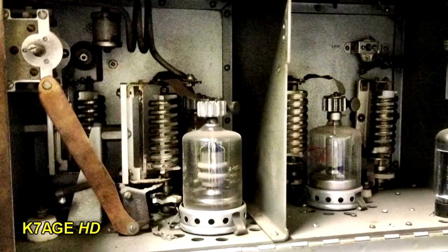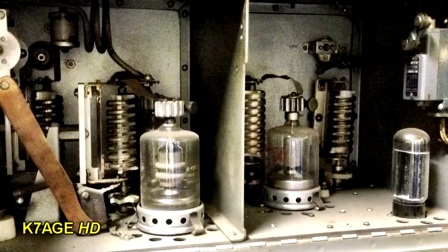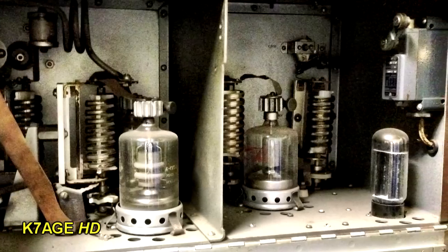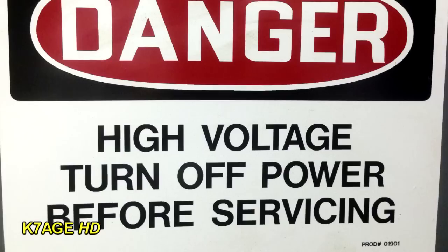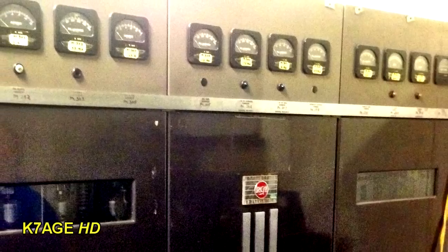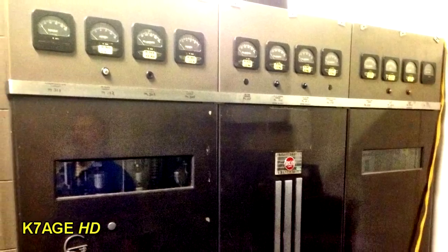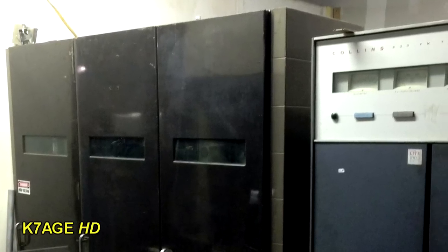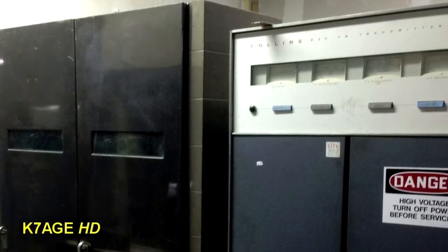A picture inside the RF deck of the transmitter — you can see the big old vacuum tubes with the plate caps on the top, roller inductors, and a big copper strap. That's all part of the output tank circuit. A view of another one of the decks inside the transmitter, you can see the vacuum tube at the top. Danger, high voltage — turn off power before servicing. This is a very early, maybe the first, RCA FM radio station transmitter. You can see the tubes through the windows on the front. On the left is the rear of the RCA transmitter, and on the right is a newer Collins FM radio transmitter.